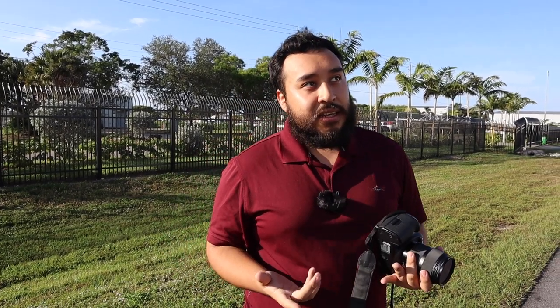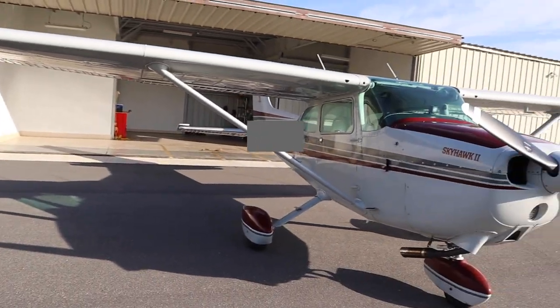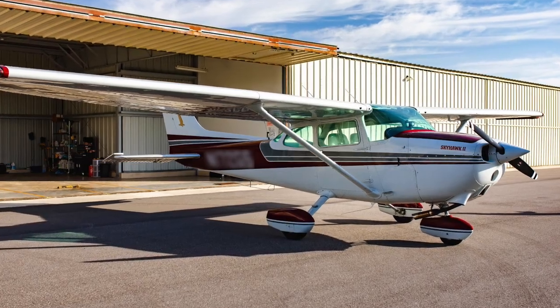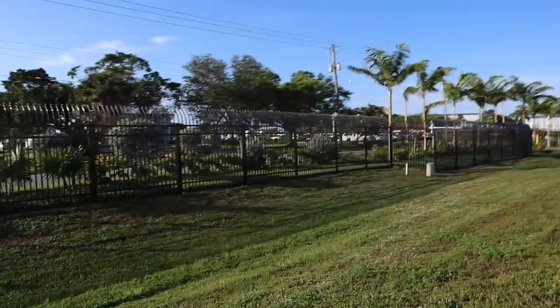On top of the ND filter, you can add what's called a CPL filter — it counteracts reflections of light. If you look at the plane, you can see the window has a lot of refractions. I can cut through that with the CPL filter and it'll look really nice. So not only is it darker and well-exposed, but now it's also clearer, and it removes refractions from the sky, making everything look really crisp. And that is why you hire a photographer.